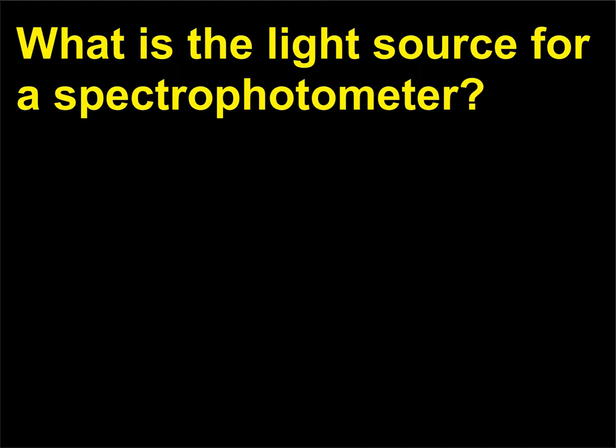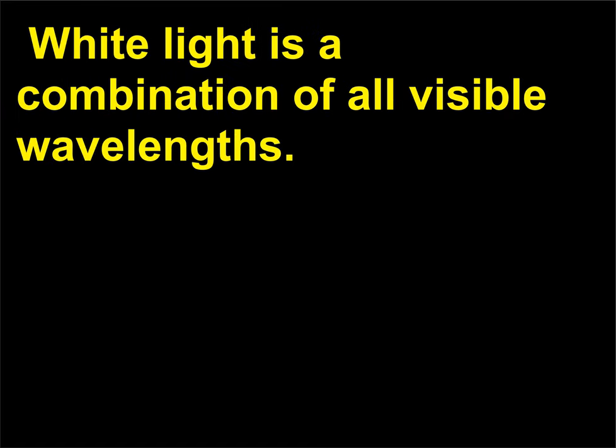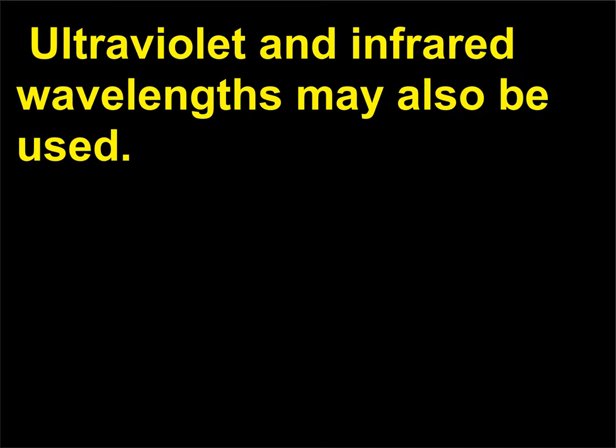What is the light source for a spectrophotometer? Most commonly, a spectrophotometer uses white light as its light source. White light is a combination of all visible wavelengths. Ultraviolet and infrared wavelengths may also be used.